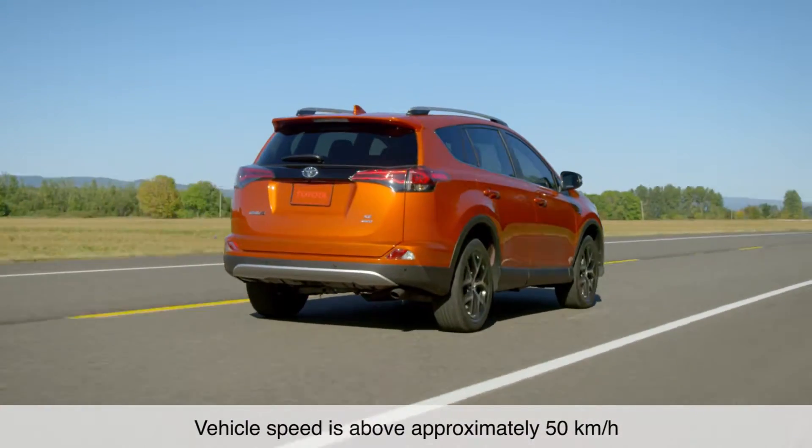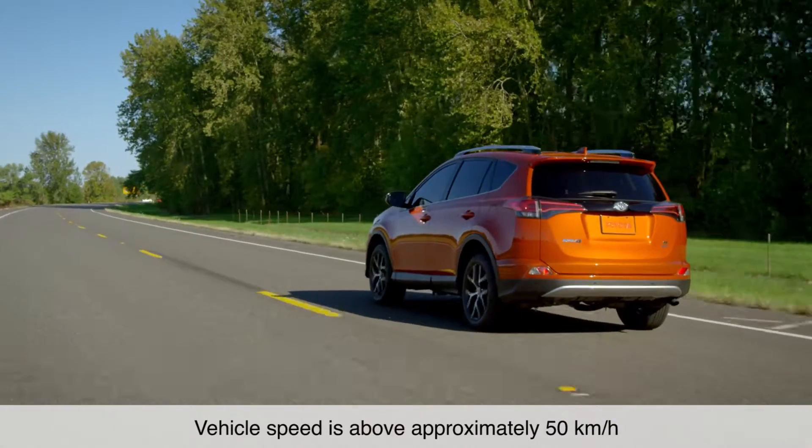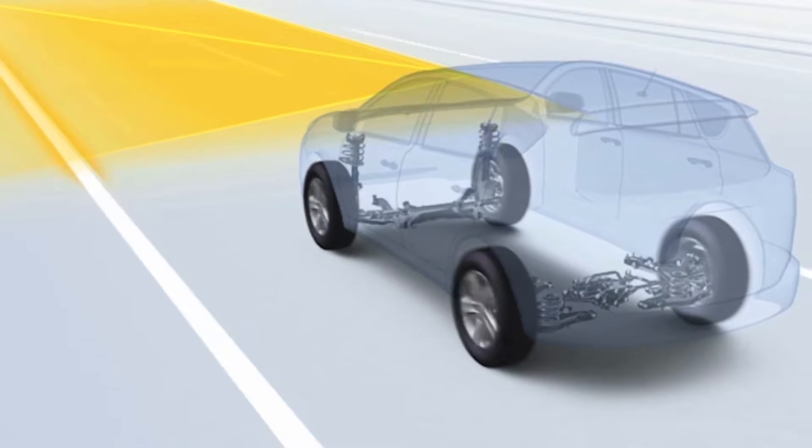When driving at speeds above approximately 50 km per hour on relatively straight roadways with the Lane Departure Alert system turned on, the in-vehicle camera will attempt to detect visible white and yellow lane markings.